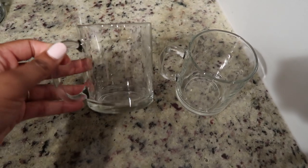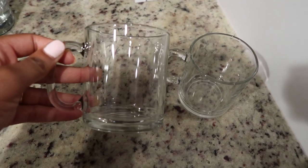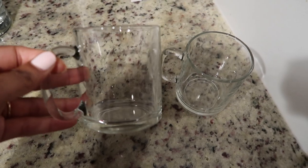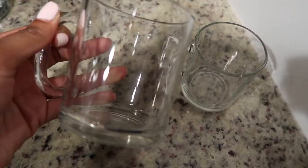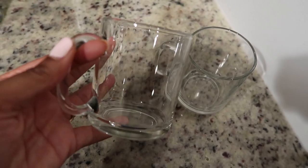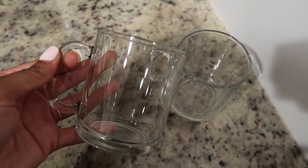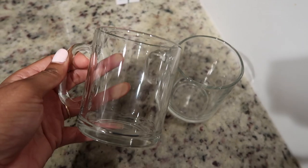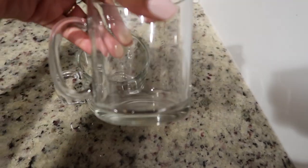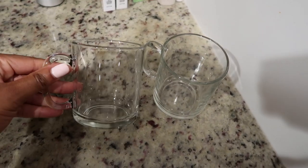I also got these glass mugs from Goodwill — and it didn't just come with two, it came with 12 of these. They were $6.99 for 12, which is such an amazing deal. They're very high quality — I've already washed them and put them in the dishwasher. You can have coffee, tea, iced coffee, any beverage you want. I'm going to make pumpkin spice lattes and homemade hot chocolate in these as we get into winter. I just keep four in my cabinet and the rest above the fridge because 12 is so many, but for the price I bought the entire set.